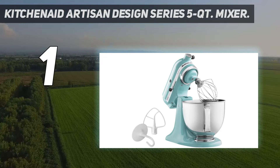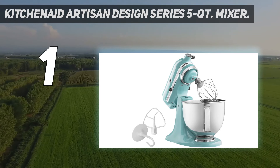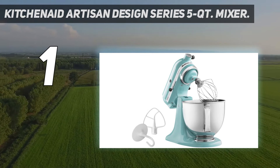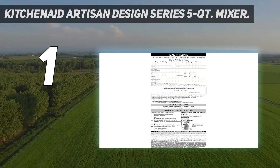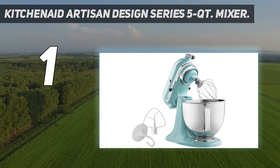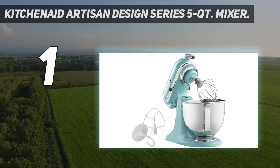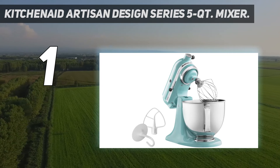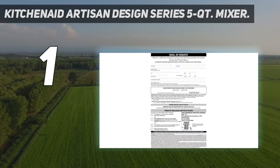This model scored well in all of our tests — we even thought the manual was helpful — but it particularly aced our cookie dough and whipped cream tests, easily tackling dense oatmeal chocolate chip cookies and turning out fluffy, stable whipped cream. It's also a great mixer for bread bakers, since it received a perfect score for kneading in our tests. When it comes to all-around mixer power, this pick is a top performer.